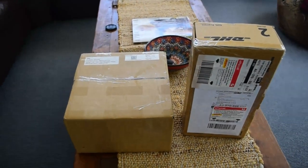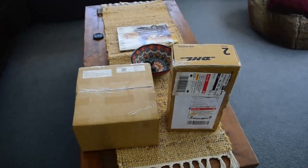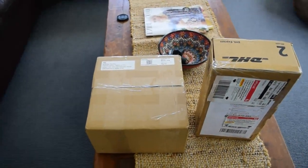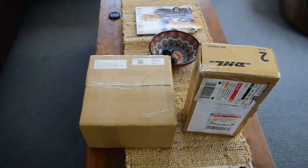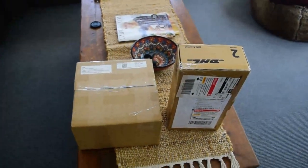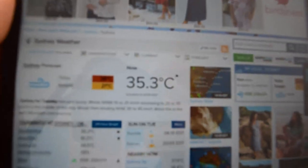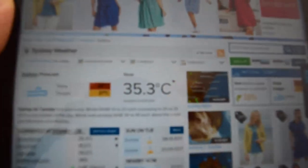Hey guys, welcome back to another video. Today's video will be unboxing quite a few models — I believe there's nine models in these two boxes. These are ones I've been after for quite a while. It's quite hot today, 35.3 degrees in Sydney right now, though it's not as hot where I am right now which is close to the water.